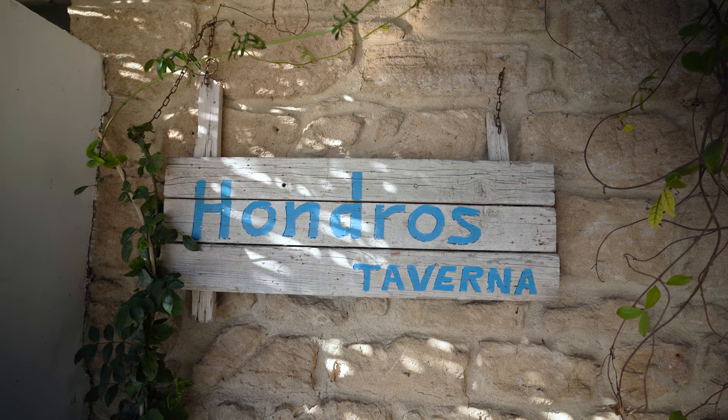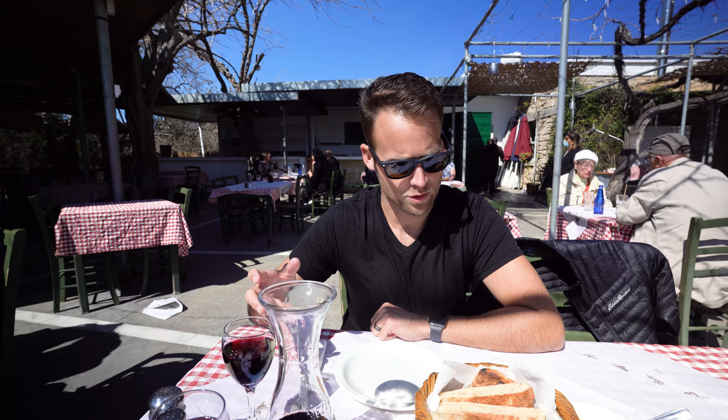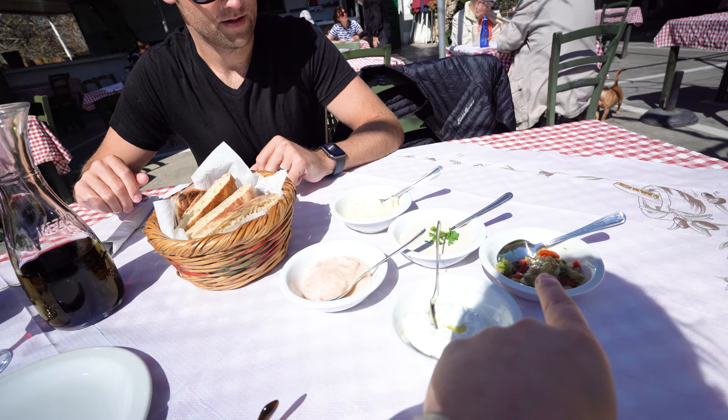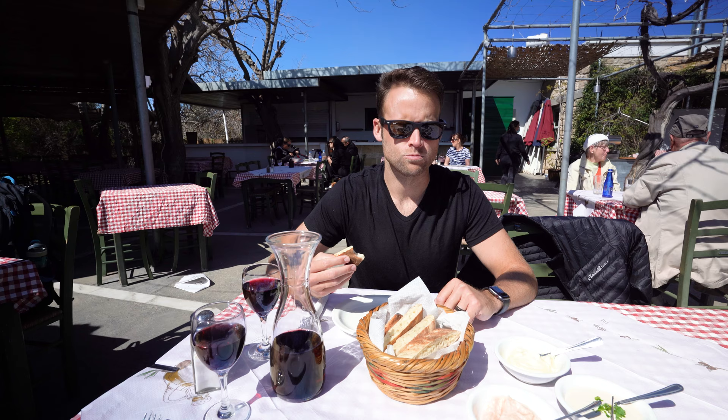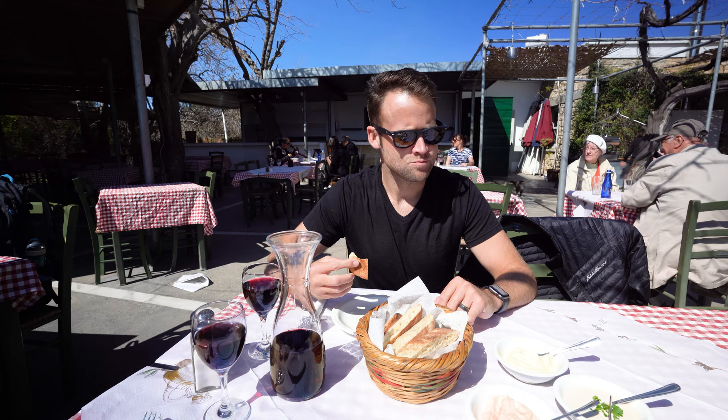We were feeling some lunch and wanted something a little authentic, a little local. So we came to Jandros Taverna, which is the oldest taverna in Paphos. We're starting with house wine and a selection of dips: tzatziki, eggplant, tahini, hummus, and one whose name I missed. Try them all! The bread is warm. Of course I go straight for the hummus — I'm a hummus guy. The hummus is warm. Yum, that's good.